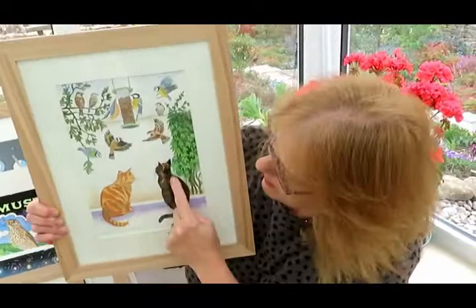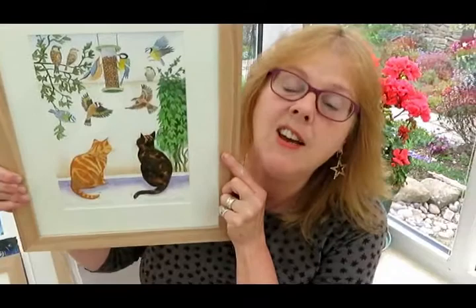And here's a sweet little painting — it's of our cats Skipper and Dibble. They like to sit on the windowsill and watch the birds on the feeder out of our window.